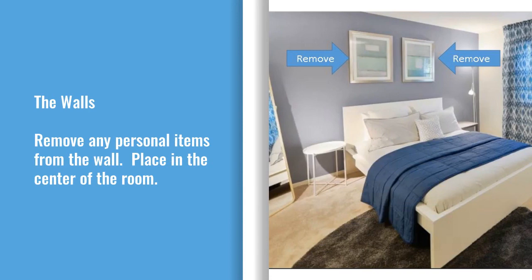All personal belongings must be removed from the wall. If there are frames, mirrors, or a headboard, remove from the wall and place in the center of the room.